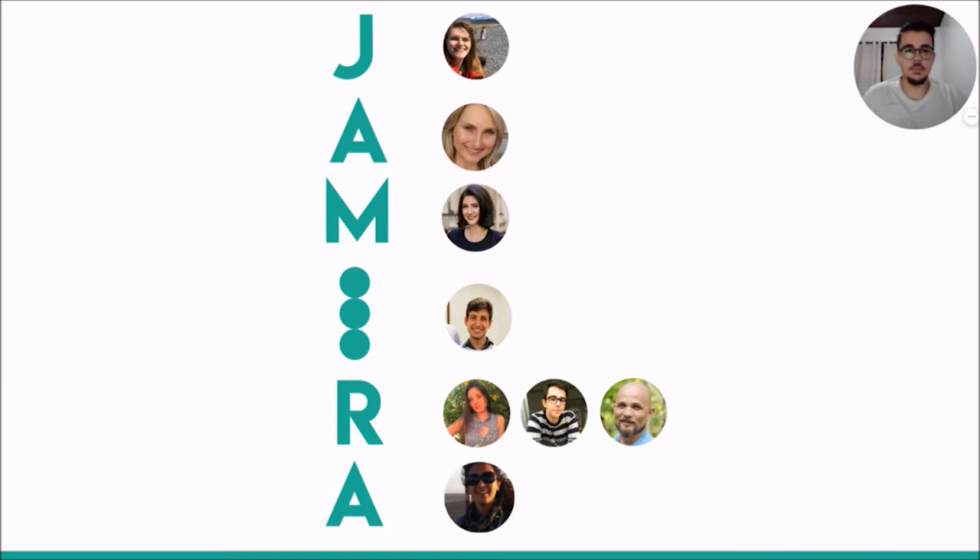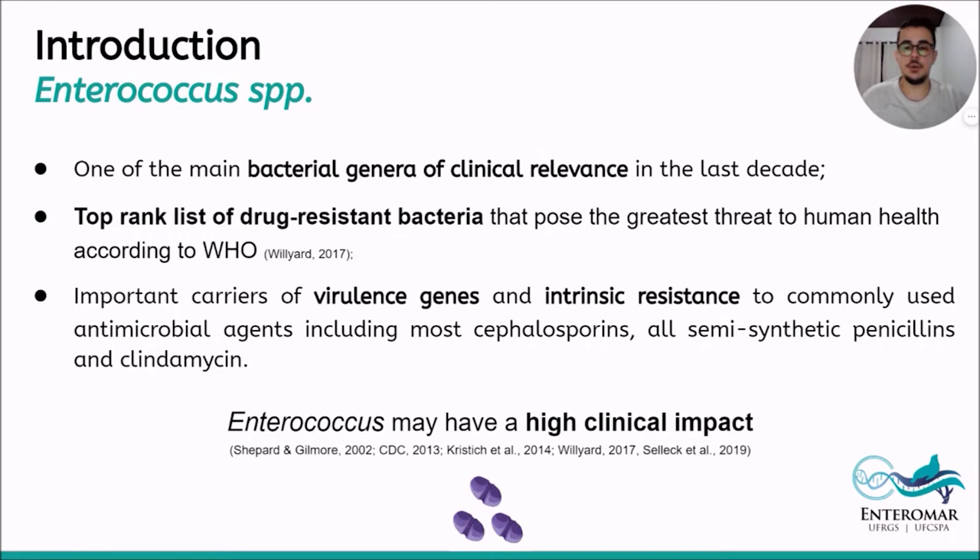G of Janita, A of Adriana, M of Meiski, I of Ícaro, R of Romeu, Rafaela, and Robson, and the second A of Anna. We focus our study on the Enterococcus genus.